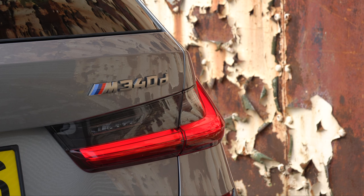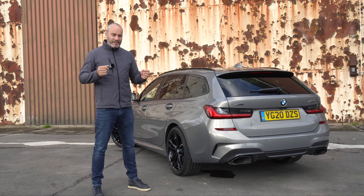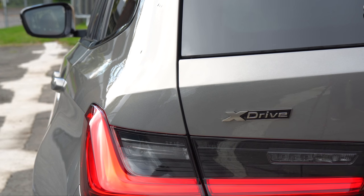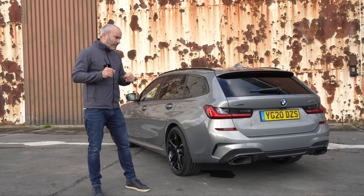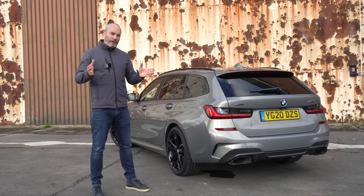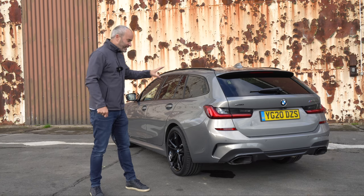This car also has BMW's brand new 48-volt mild hybrid system, which I've recently tested in their 4 Series and it actually works really well. You can feel the extra oomph mid-range and it just seems to help with things like stop-start. Unlike other 48-volt mild hybrid systems that I think are a little bit of a gimmick, this one actually seems to work, so let's see what it's like in the 340D.